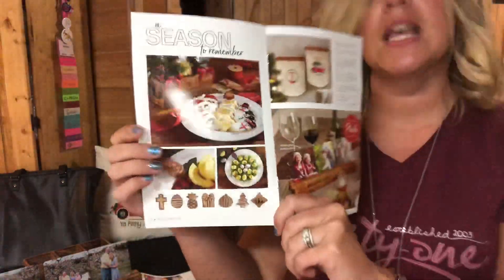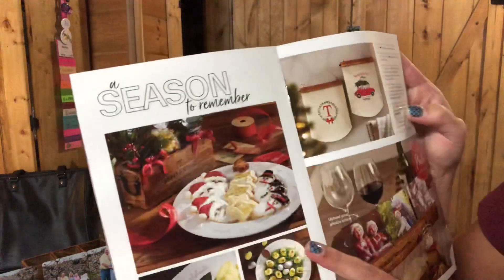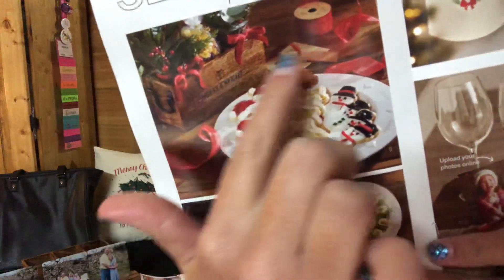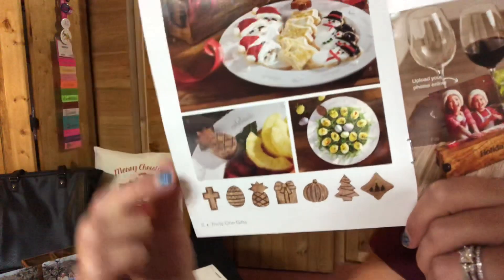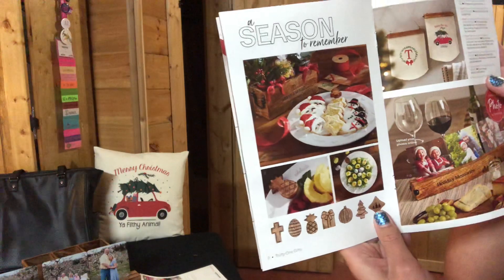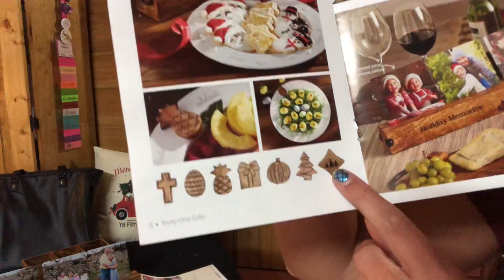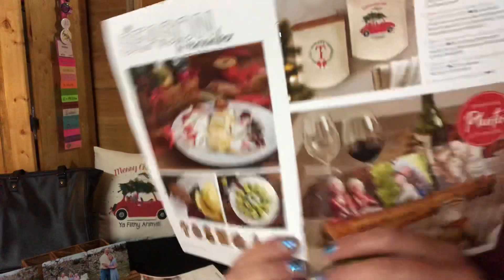Then we have our Close to Home stuff. This is the Close to Home celebration icon plate — it says 'celebrate' all around the edge, and you can see one of our mango wood icons on it. Each season you can swap out the icon. Icons come in Easter egg, pineapple, gift box, pumpkin, tree, and the etched diamond, which you can personalize — like adding a letter for your last name. You could get this for 70% off.